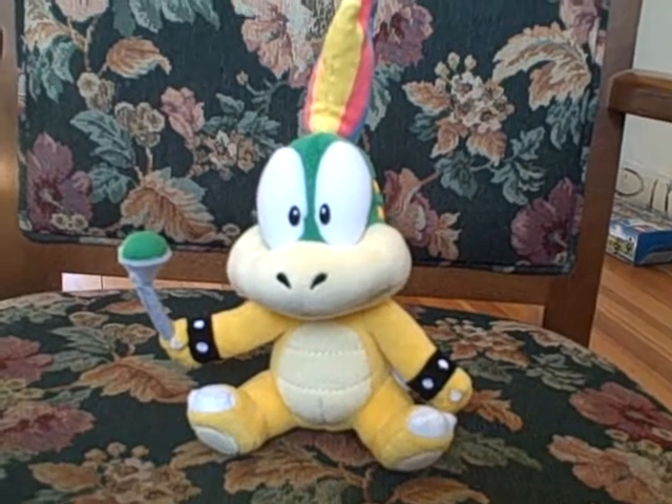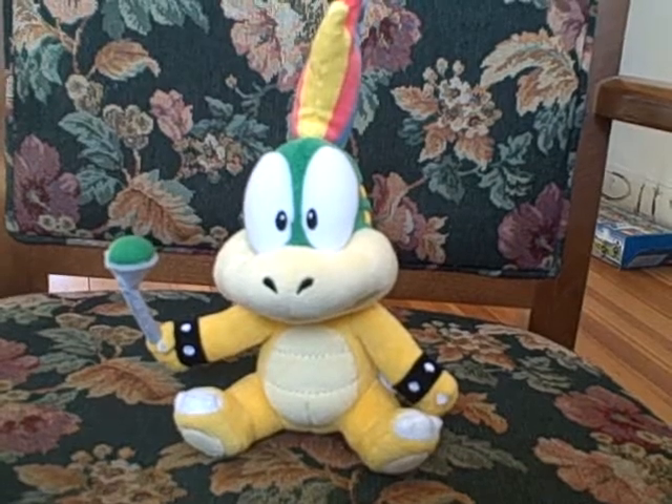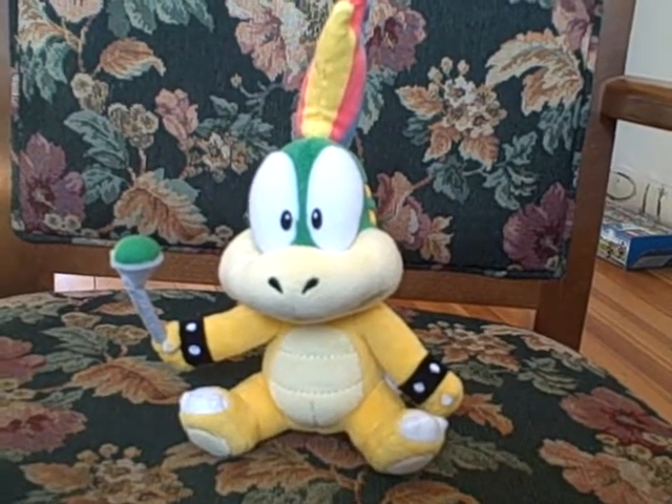Hello, this is our new Lemmy. This is a really, really nice Lemmy.